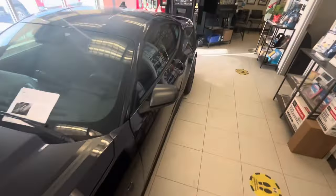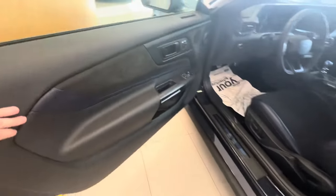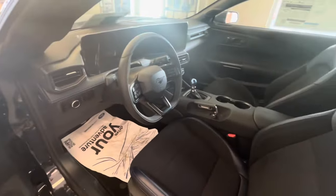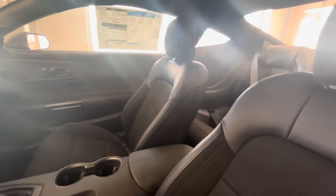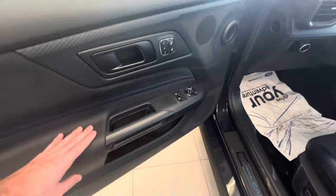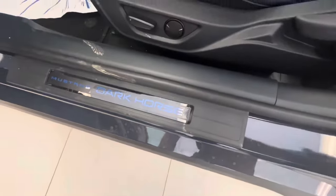Let's step inside and I'll show you the features. This particular Dark Horse Premium does come equipped with a smart key system, so you're able to wirelessly lock and unlock the vehicle. It has a black and blue cloth and vinyl interior. This is probably one of the coolest American muscle cars you see today — it's all soft to the touch, and it's got Mustang Dark Horse logos on the door sill.